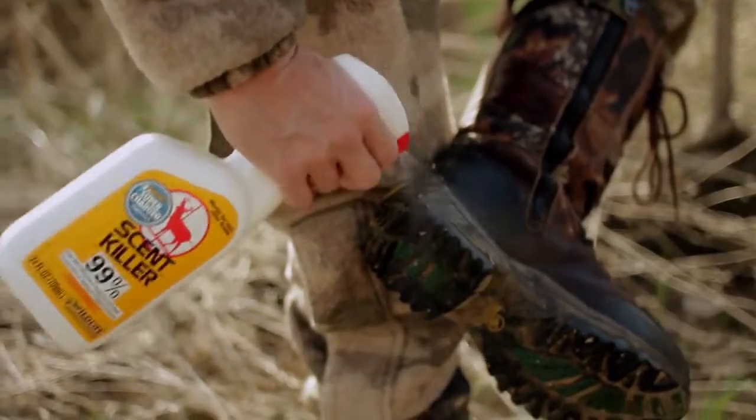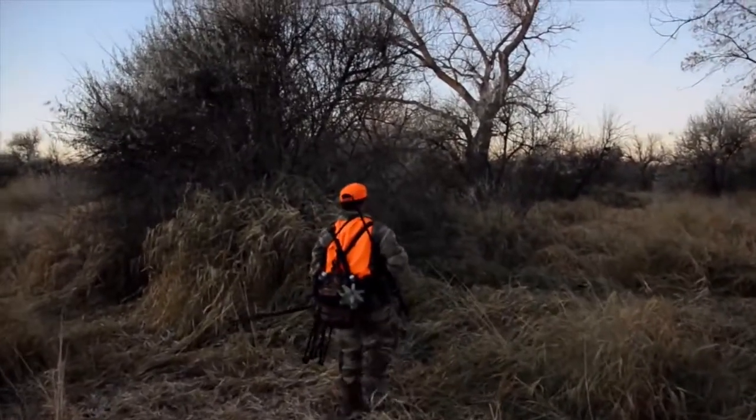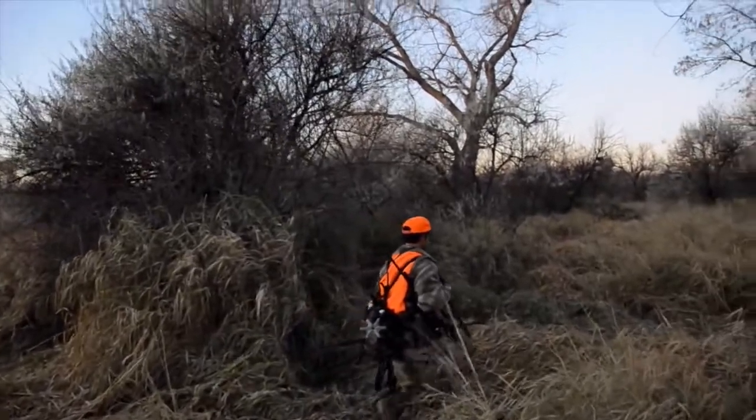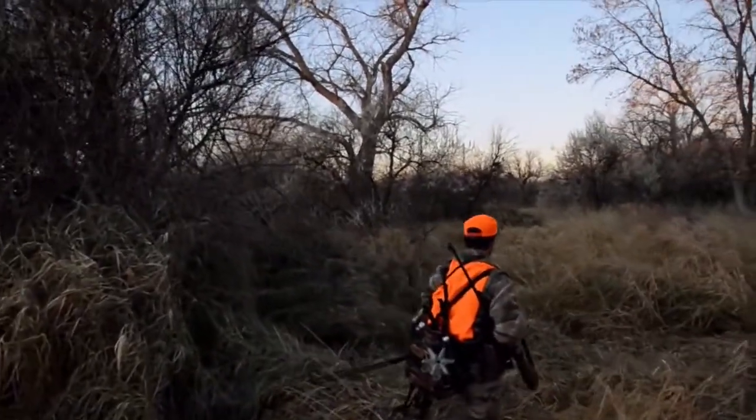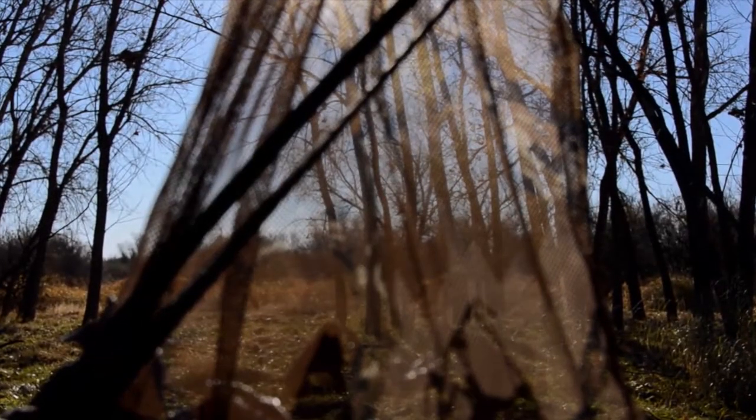We've crossed the river to the other side, so we've got about 200 yards to go to the ground blind I set up a couple of days ago. This grass is tall — we had a lot of water this year, the river was real high. We're going to take our time and still hunt to the blind and just sit for the better part of the day. Looking forward to sitting in here and seeing what's going on.